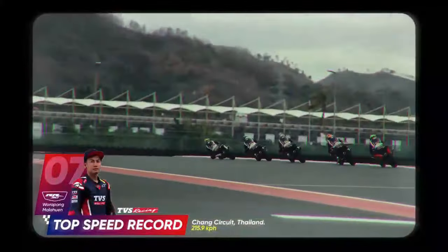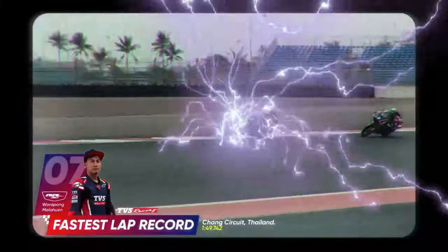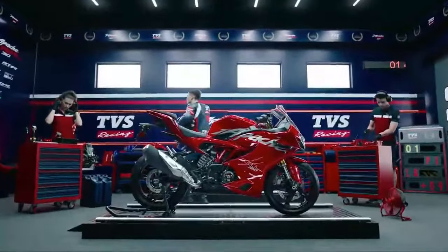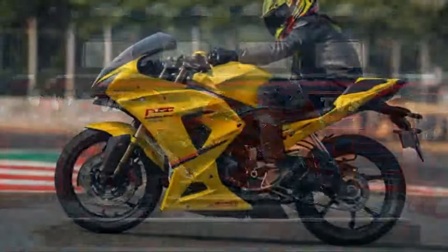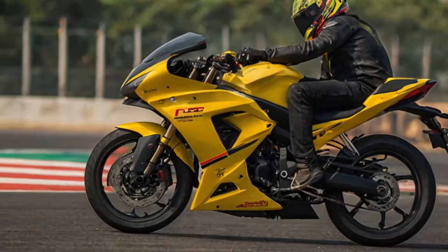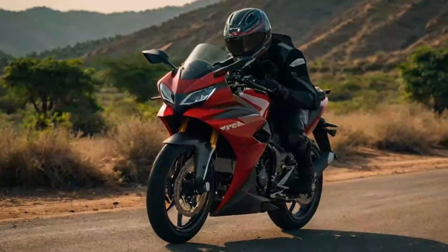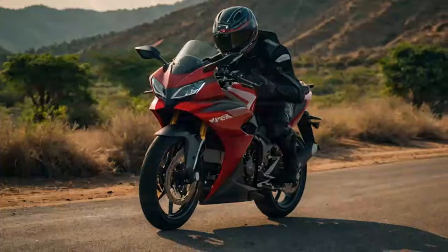We're here in the sunny and vibrant city of Coimbatore at the Coe STD High Performance Center to test ride the updated 2024 TVS Apache RR 310. Since its debut in 2017, this motorcycle has undergone several upgrades, the most notable being in 2021 with the introduction of the BTO model, race kits, and adjustable suspension.